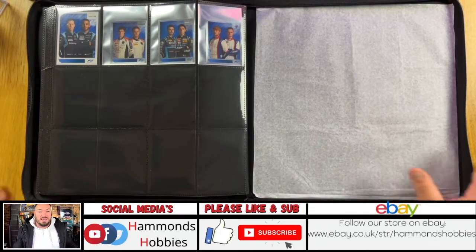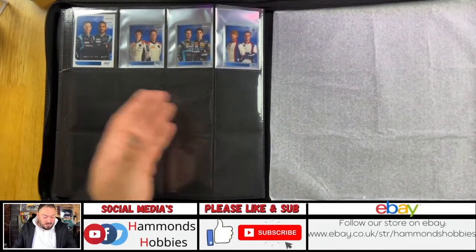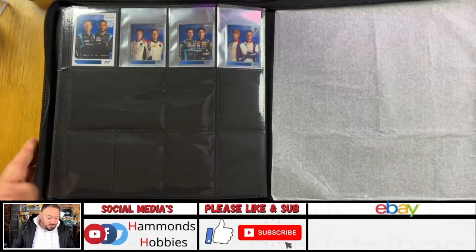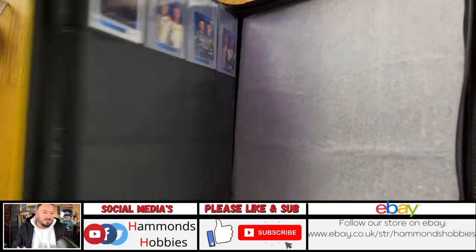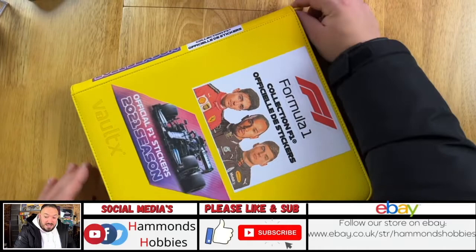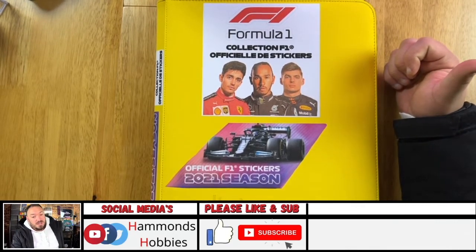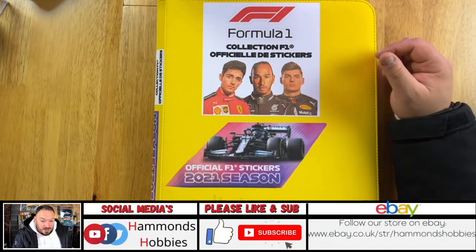And that is the completed set — F1 2021 stickers. As you can see, it leaves me with about eight spaces in my binder in case they released a special promo card or sticker — they haven't, so I've got eight spare spaces. Maybe I'll fill them with some Mick Schumacher cards as I think that's going to be the one that holds value over time. I've now covered Match Attacks 2020, the sticker collection 2020, and now the sticker collection 2021.